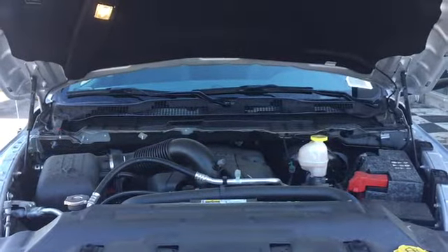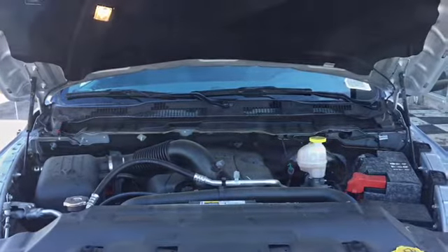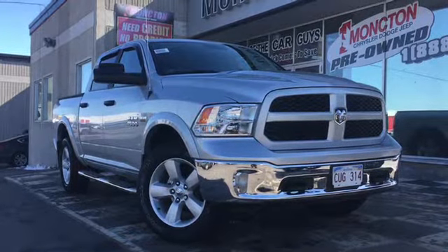The Outdoorsman is powered by a 5.7 liter Hemi V8 engine, and this 4x4 sits on top of 20 inch alloy rims and Goodyear Wrangler tires.